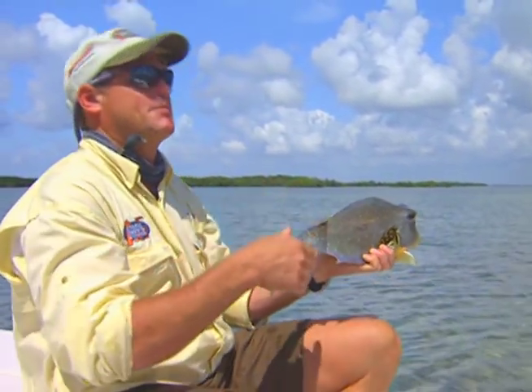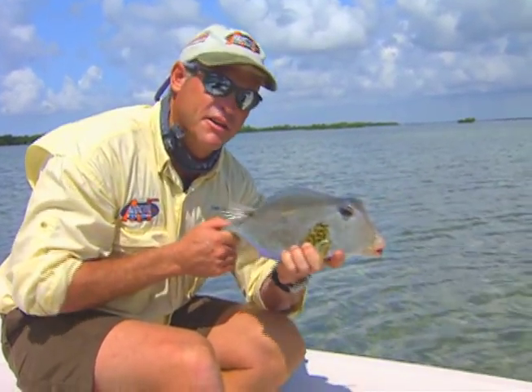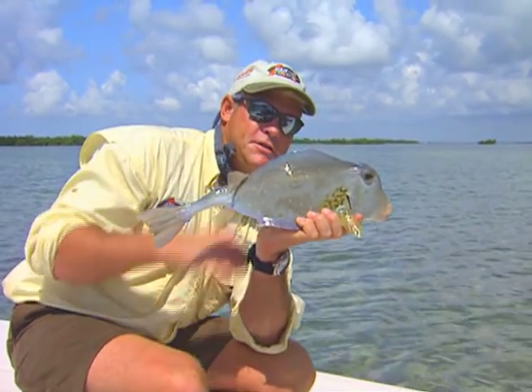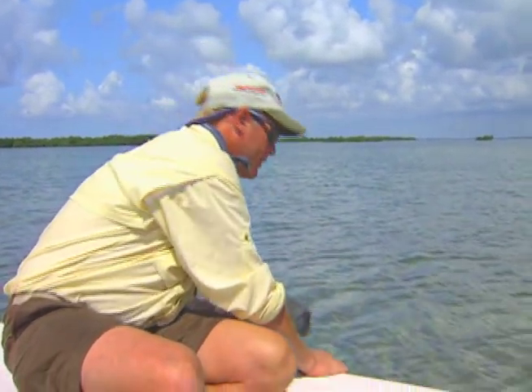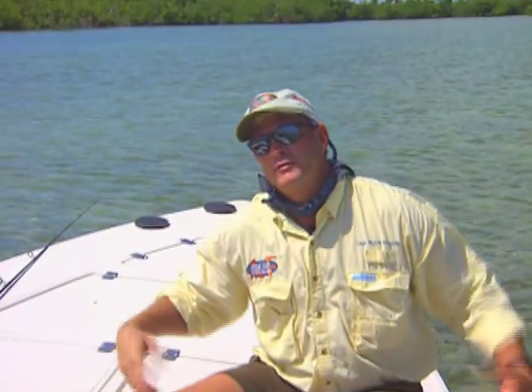We're in Biscayne Bay today with Captain Dave Sutton. We're looking for bonefish, not cow fish, even though these things are pretty neat looking. Cow fish — they say they're pretty good to eat. Little hard body. We're going to say bye to this guy. Pretty good fight. Ready for a bonefish now. Y'all stay tuned, we'll be right back.